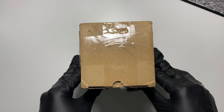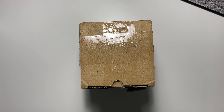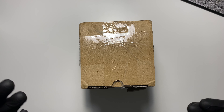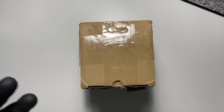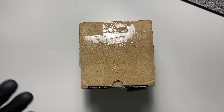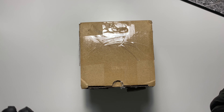I have two packages here, and they're from a company called dbrand. Now dbrand, they make skins for your electronics — your cell phone, your laptop, your game console, etc.